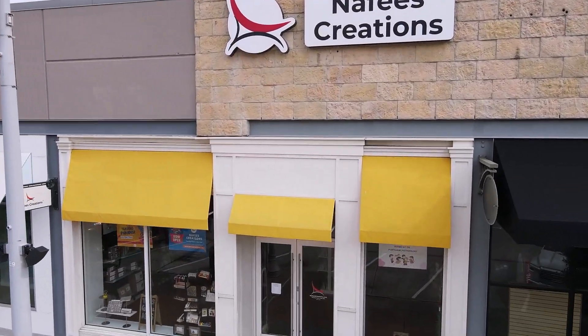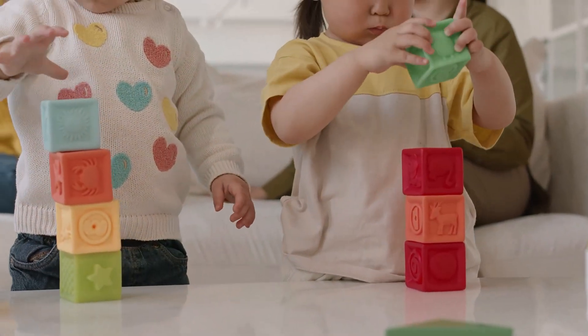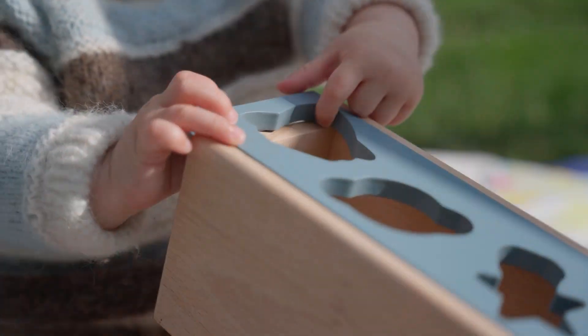Welcome to Nafis Creations, where learning meets fun. Keeping kids engaged in carefully planned activities is crucial for their development. It helps them explore and understand the world around them.